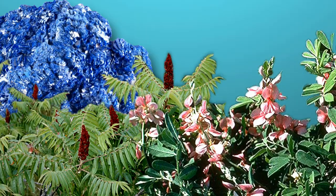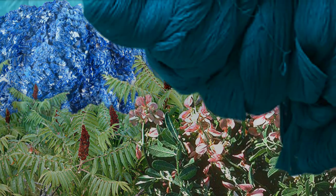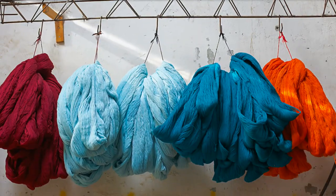Before Perkin's discovery, dyes came from natural products such as flowers, plants, and minerals. What made synthetic dyes different was their long-lasting quality, which prevented color from fading from textiles like cotton and silk.